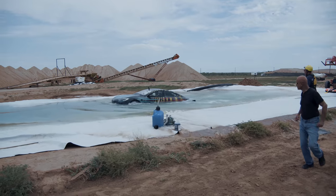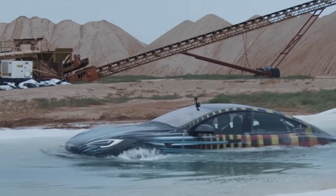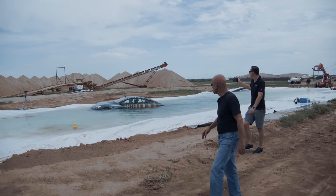It looks like we're getting a bit of water coming out. And it looks like the weight may not have been enough. But we are going to make it. We just have to get a bit more weight the next time to make sure that the car remains submerged.